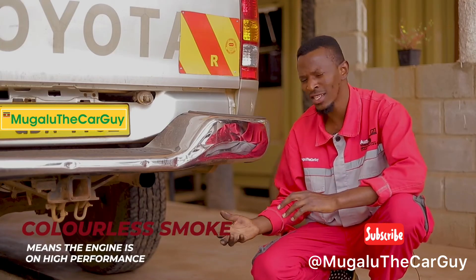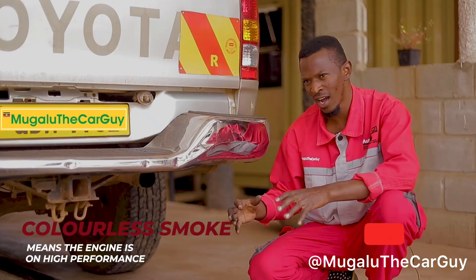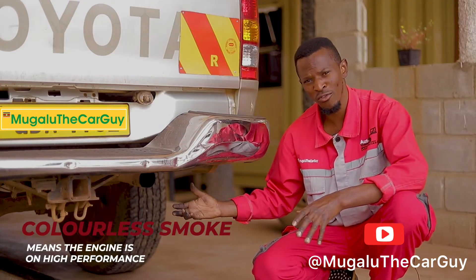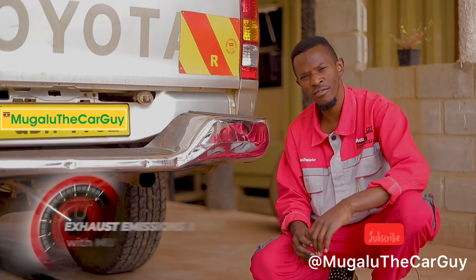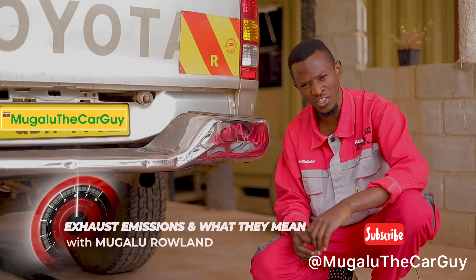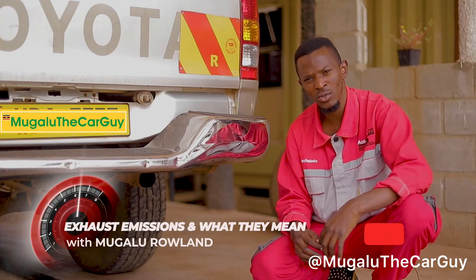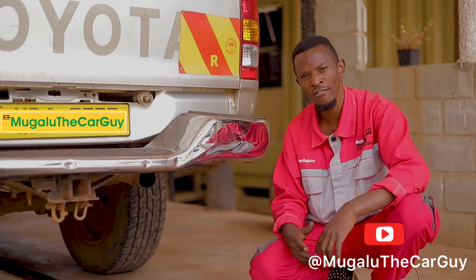We also have colorless smoke — that's the very good smoke we want to see. At that point you'll also be seeing water coming out of your exhaust, which means the engine is performing very well and is very efficient. With that knowledge, I'm glad you'll be able to make informed decisions on how to fix your car.